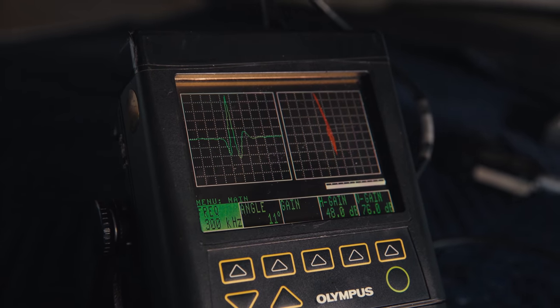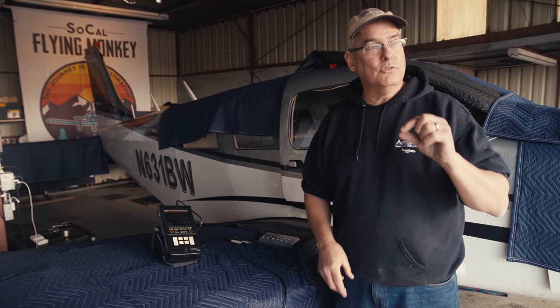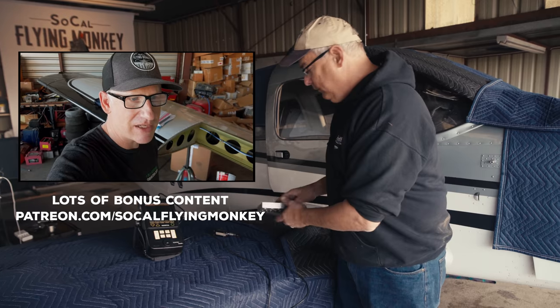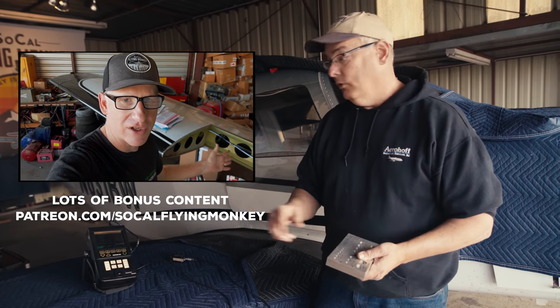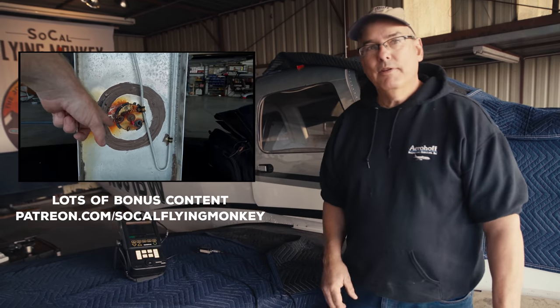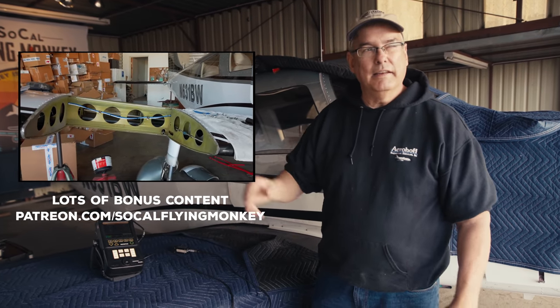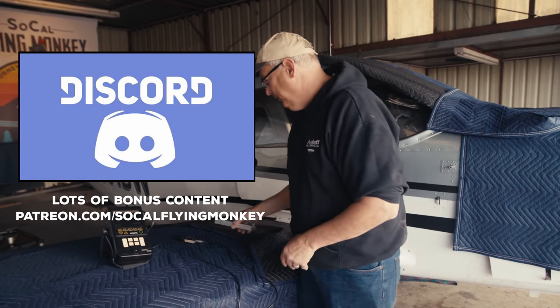For an even more in-depth look at the inspection and bonus content like a video series about my airplane's annual inspection, come on over to patreon.com/SoCalFlyingMonkey and join our fast-growing community of pilots and aviation enthusiasts. We've got our own Discord chat server and do monthly Zoom hangouts.